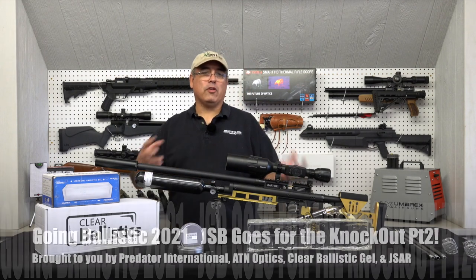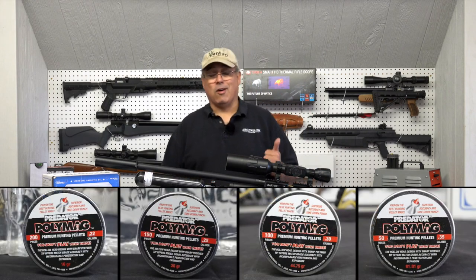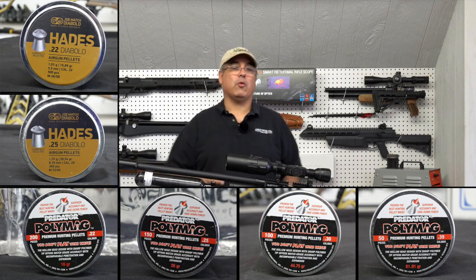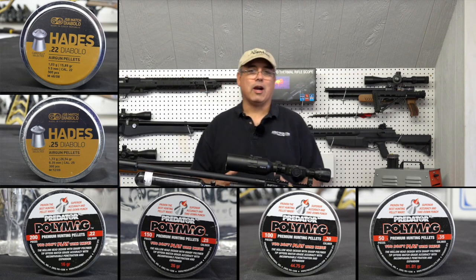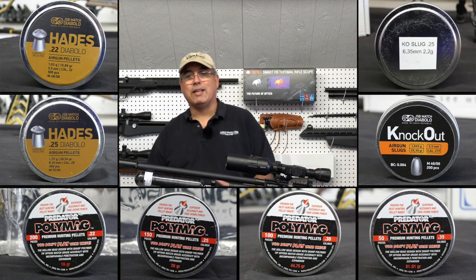We've already talked about all these cool lethal pellets. We've talked about the poly mags all the way up to the big board poly mags. We've talked about the Hades at 2225. We've talked about the 22 cal knockout slugs. Well guess what? We've got 25 cal knockout slugs, and that's what we're going to talk about today.